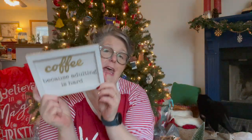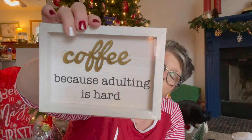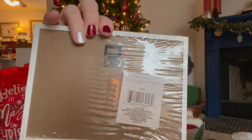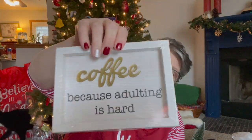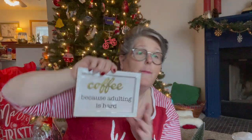I found this sign. I don't know what is more appropriate in my life but this sign says 'coffee because adulting is hard' and this is straight up going on my coffee bar after Christmas. It has a hanger on the back - I'll put a push pin and hang it next to my coffee maker because this is true.